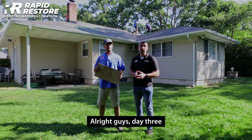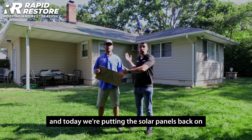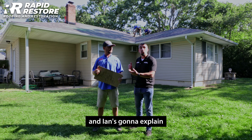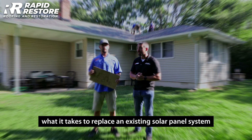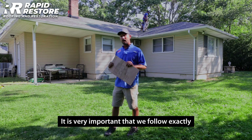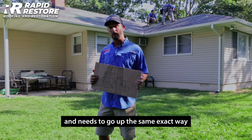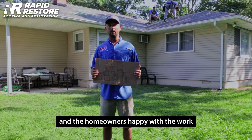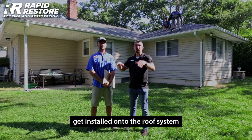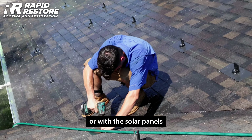Day three — we got the solar panels removed, yesterday we replaced the roof, and today we're putting the solar panels back on. As you can see, the guys are chalking up the system and getting it all measured up. It's very important that we follow exactly how we took the system off — it needs to go up the same exact way so we get the right production and the homeowner's happy with the work.